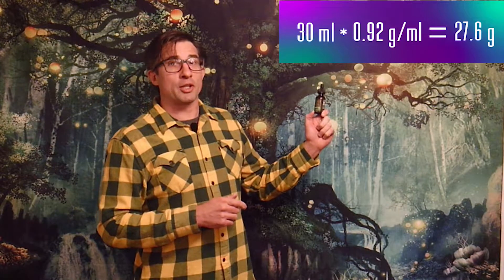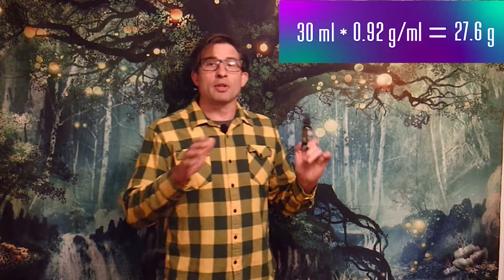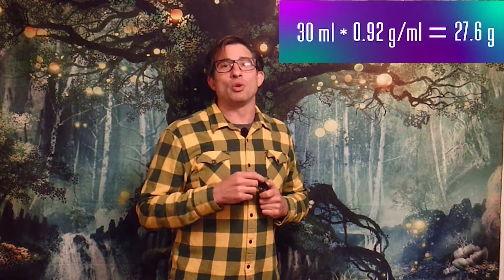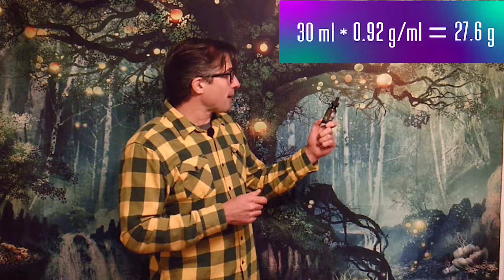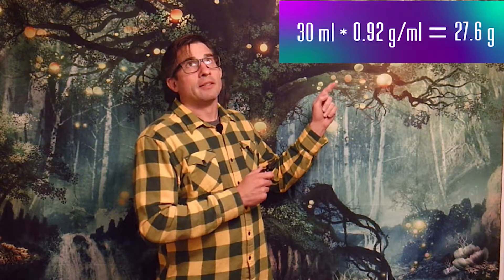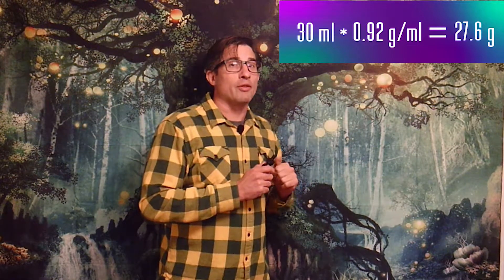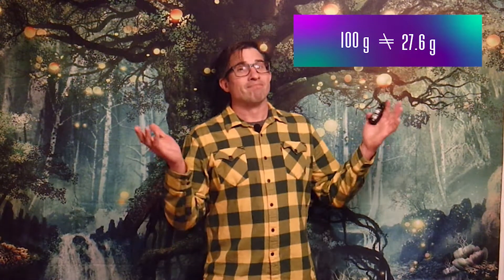Now let's look at the volume this bottle contains — one fluid ounce, 30 milliliters. Typically an oil is approximately 0.92 grams per milliliter. So 30 milliliters multiplied by 0.92 grams per milliliter gives us approximately 27.6 grams. What this container is claiming is 100 grams of hemp oil inside a 27.6 gram container.